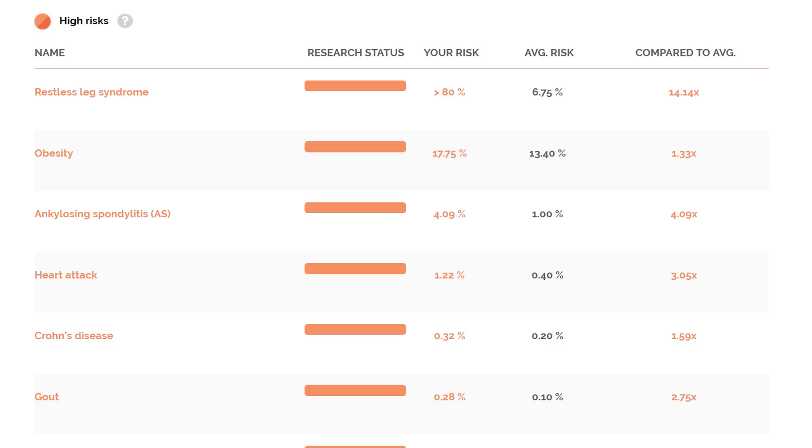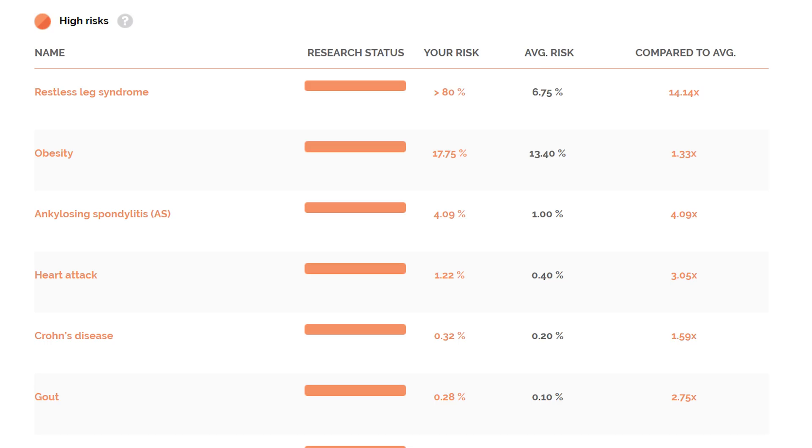Another one that tops the list is obesity — I'm 1.3 times the average risk, so just a little bit higher. One of the things that made me nervous but is good to be mindful of is heart attack. Heart attack is on my list and I'm three times more likely to experience one based on the average person, and heart attacks are one of the number one killers. That's very good for me to know as a female and as someone who does put herself under a lot of stress and pressure. It tells me my lifestyle factors are so much more important than ever — living a healthy lifestyle, making sure my diet is good to support a healthy heart, as well as stress management.